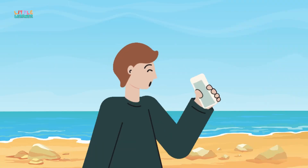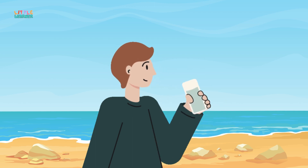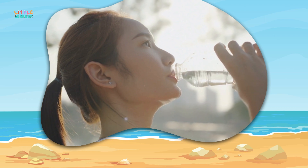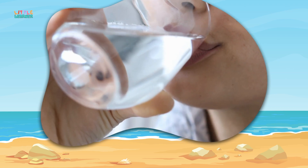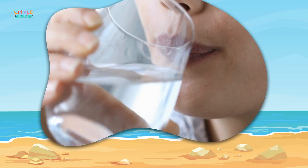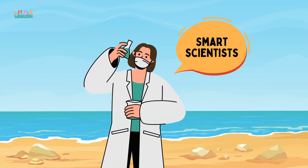If we drink salt water, our bodies try to get rid of the extra salt, but it ends up making us even more thirsty and can make us really sick — because we need more fresh water to flush out all the salt. It's like trying to quench your thirst with a bag of salty chips!